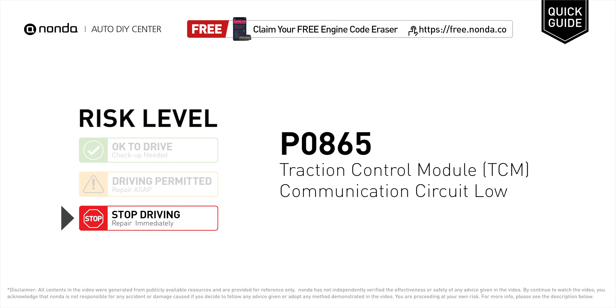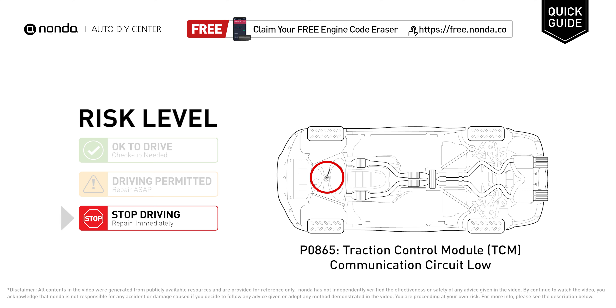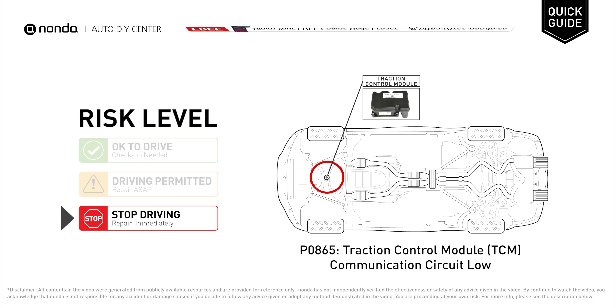P0865 is a diagnostic trouble code for traction control module communication circuit low. Under this circumstance, stop driving and repair your vehicle immediately. It means the PCM has detected a low voltage condition in the traction control module communication circuit.